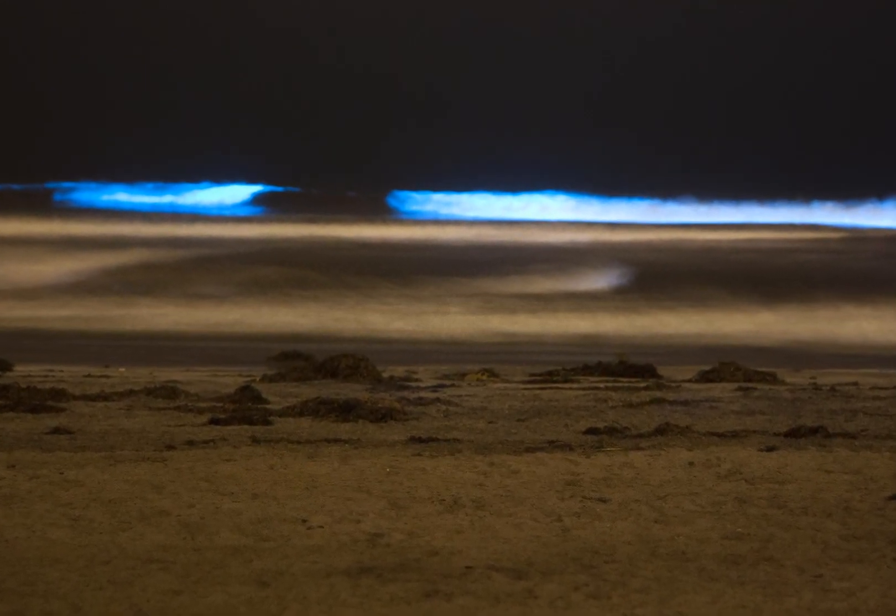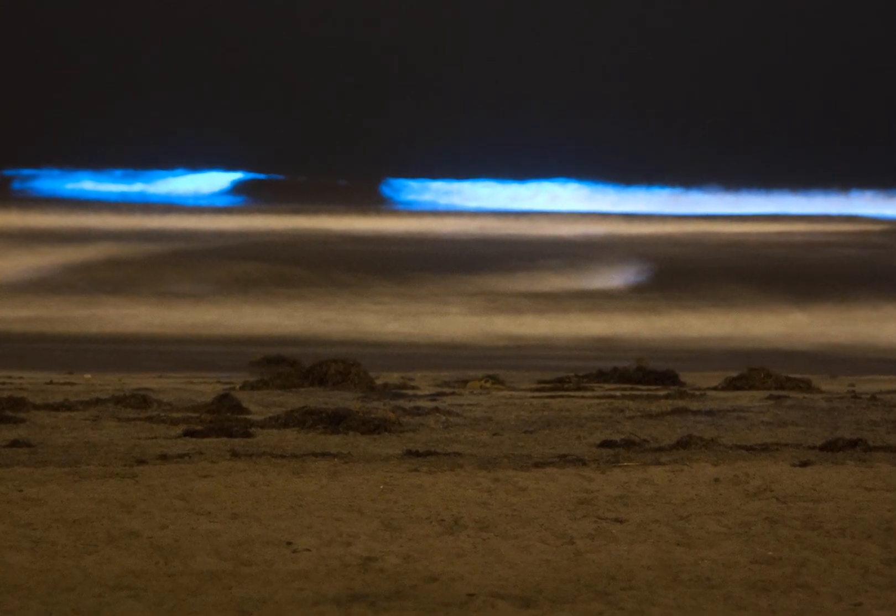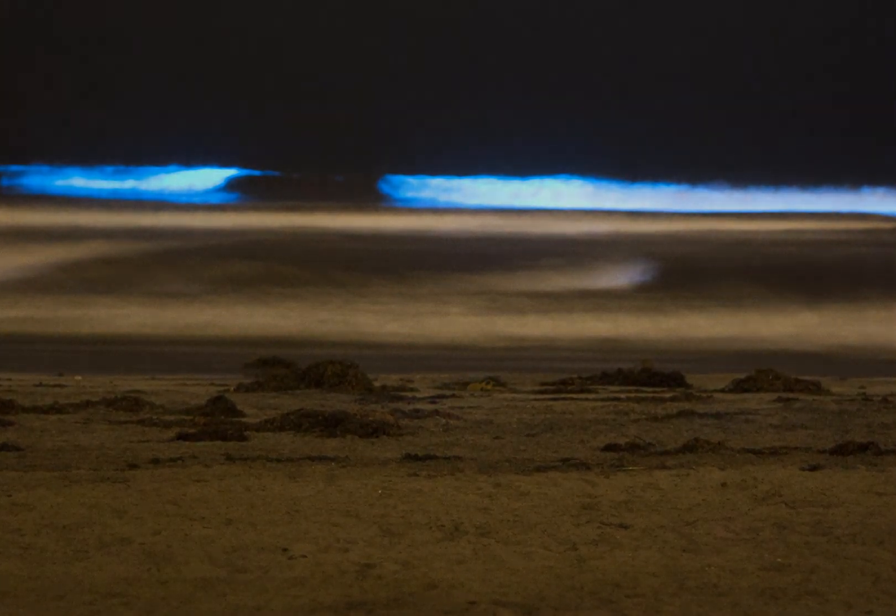Researchers say a combination of physical, chemical, and biological factors are the driving forces behind allowing red tides to form in the water.